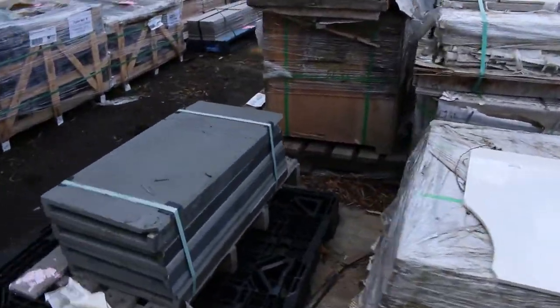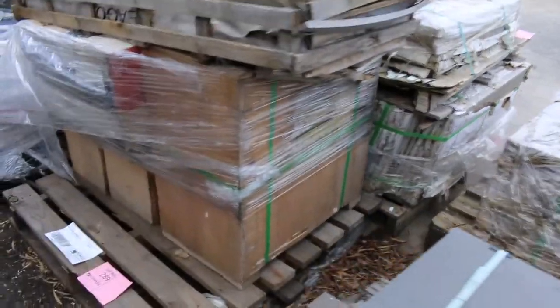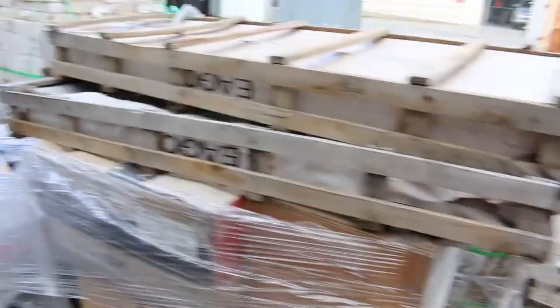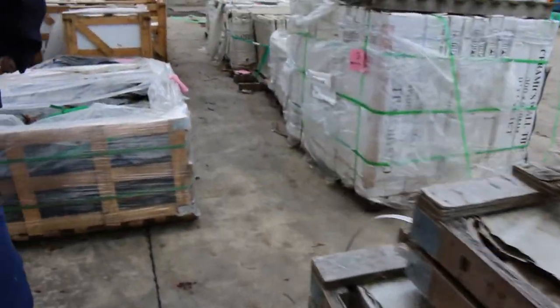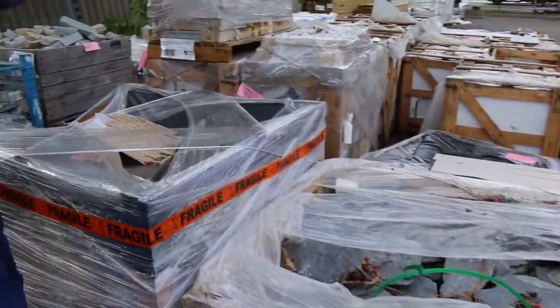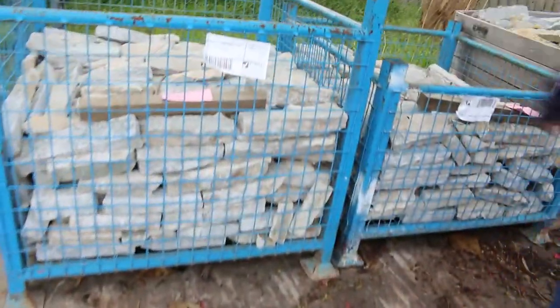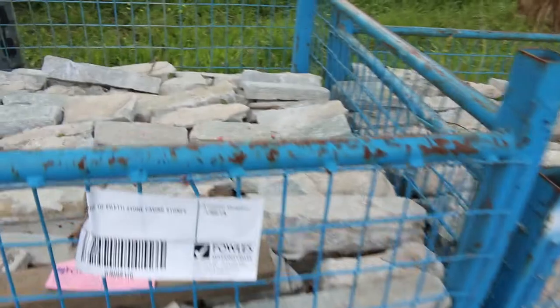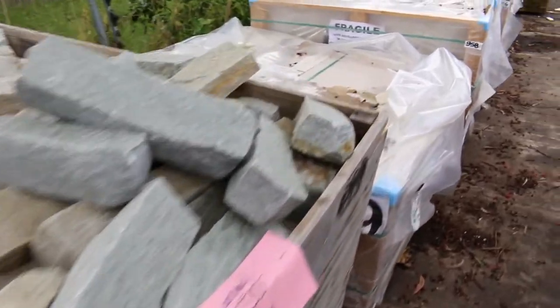Pallets of tiles, pallets of stone. Some clearance pallets such as lot 289 — assorted plumbing items, pretty much a lucky dip pallet — and lot 286 as well. We've got crates of stone, crates of tiles, mosaic tiles, three nice crates of paving stone — so that'll be just to clear.